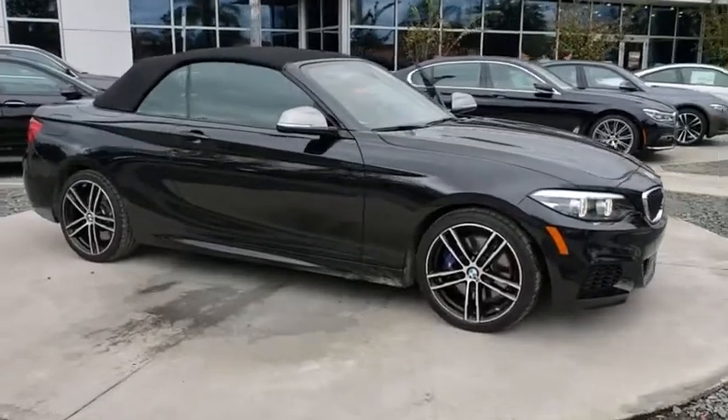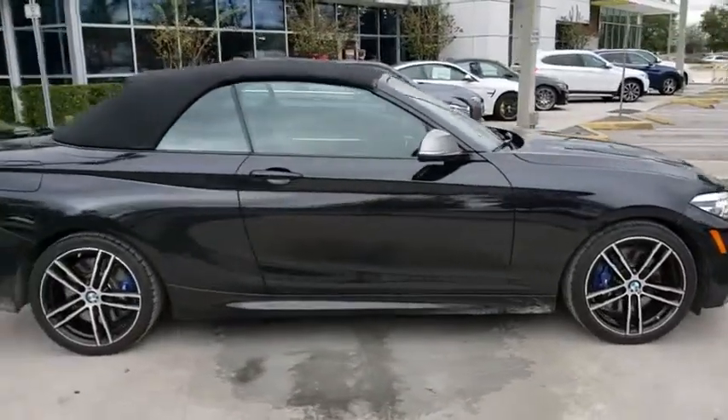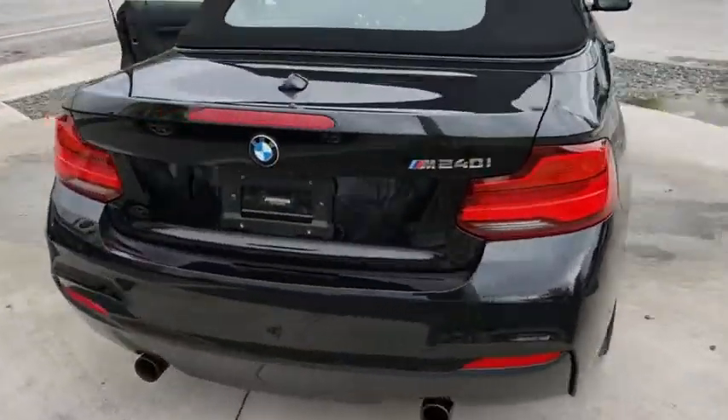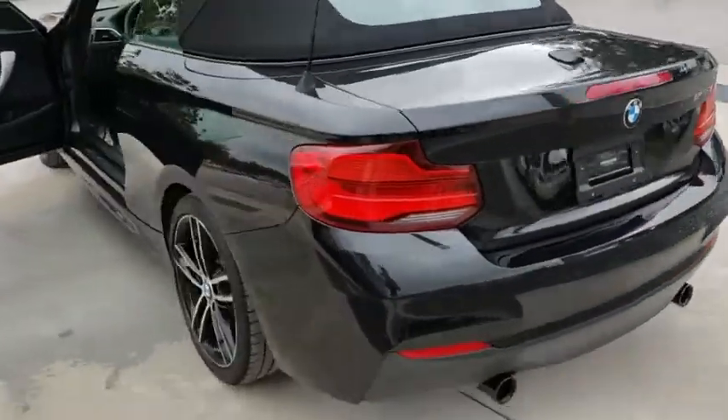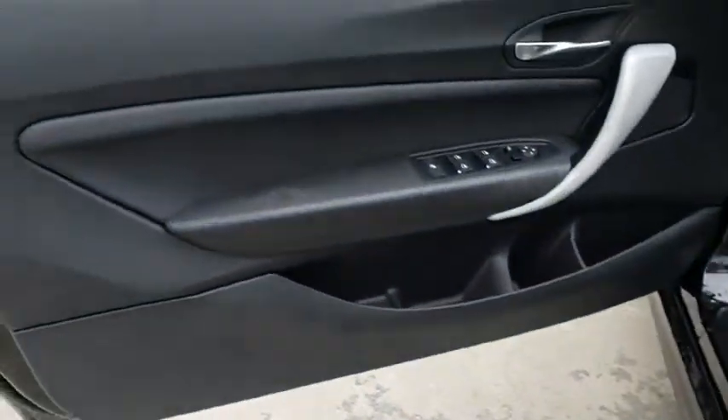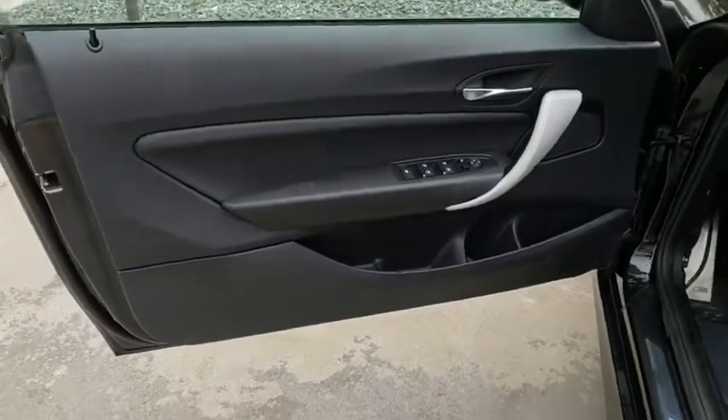The 2018 BMW 2 Series. The BMW 2 Series is a powerful and fuel-efficient machine which comes with exceptional handling, high-quality interiors, and it delivers on BMW's ultimate driving machine. This vehicle has less than 15,000 miles.